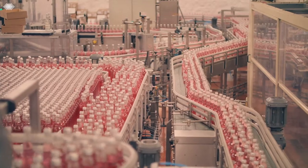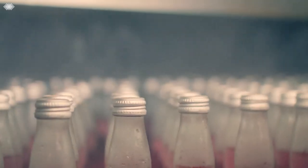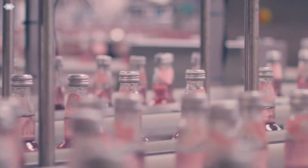Water and beet sugar are added before carbonation sparkles the liquid. The liquid is then added to our iconic bottles and the process of pasteurisation acts as the final melding of the essential oils and flavours.